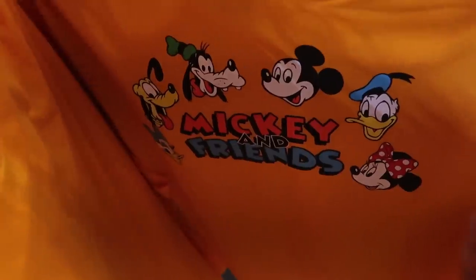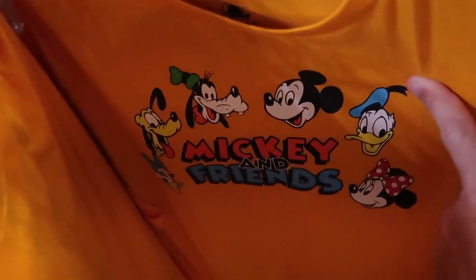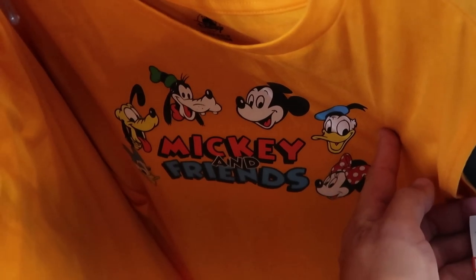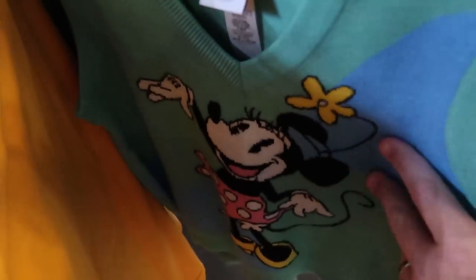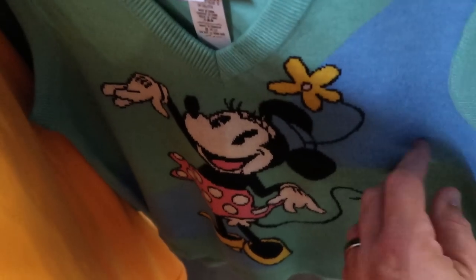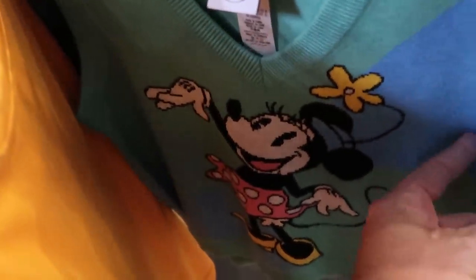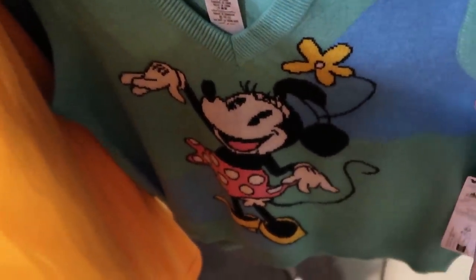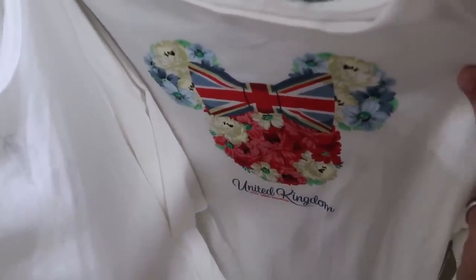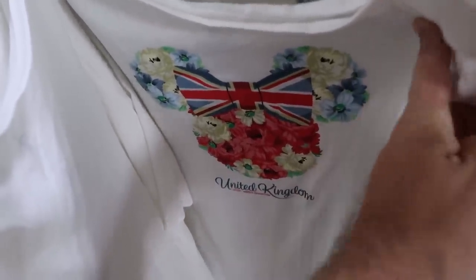They've also been getting lots of Mickey and Company merchandise. Check out this really nice women's tank top — bright orange, it says Mickey and Friends with Daisy Duck, Pluto, Mickey Mouse, Goofy, Minnie, and Donald — $12.99 from $35. They also have a really nice vest from Mickey and Company with a Mickey Mouse tag and Minnie Mouse striking a pose with a cool hat — soft material, $25 marked down from $60. There's even more new women's shirts — one from the United Kingdom Pavilion at Epcot's World Showcase with Minnie and flowers — $19.99.